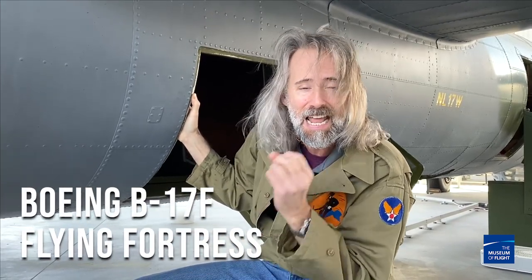This is awesome. I've never been in the tail position of a B-17, and this is a rare opportunity. Come on, I am so psyched!